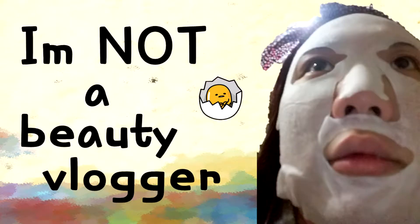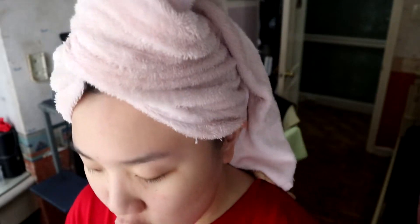Hi, it's Yen, and I'm not a beauty vlogger. Today I will be reviewing these products right here.